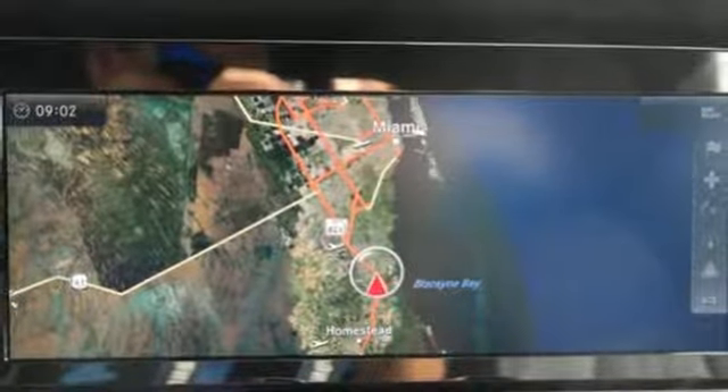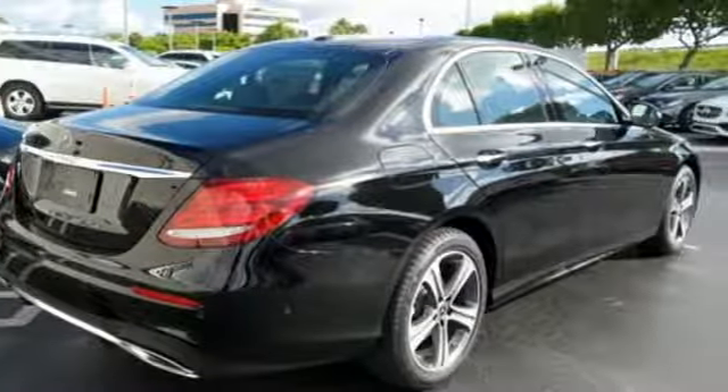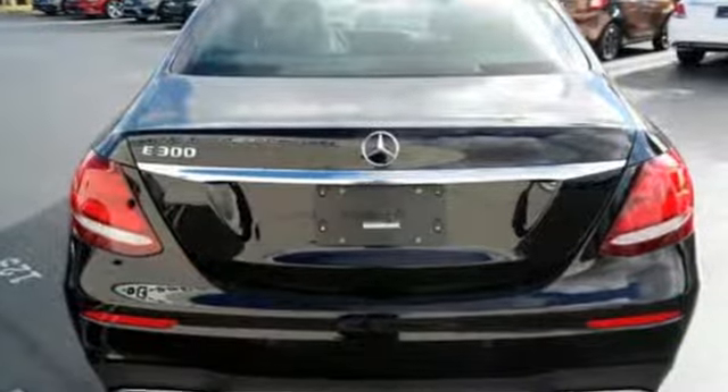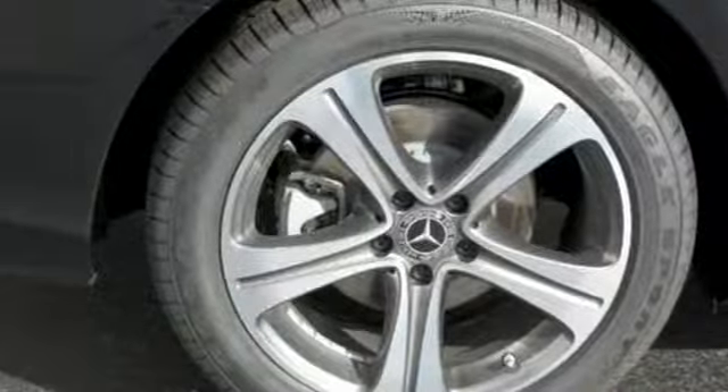Convenience is a top priority of Mercedes-Benz and can be seen in features like near-field communication technology, command with touchpad controller, 3-spoke touch control steering wheel, and 12.3-inch high-resolution central display.